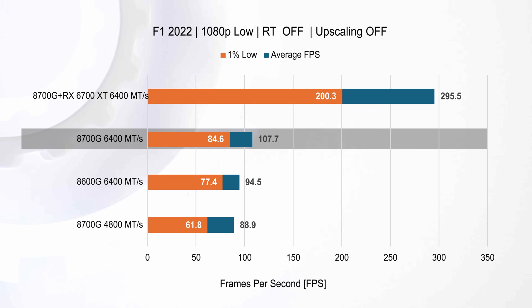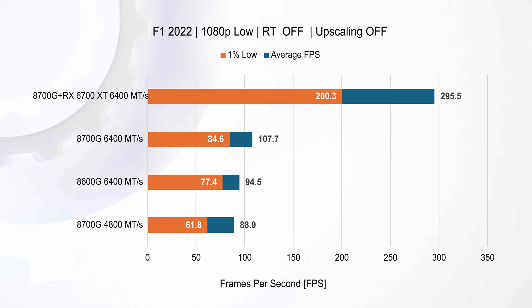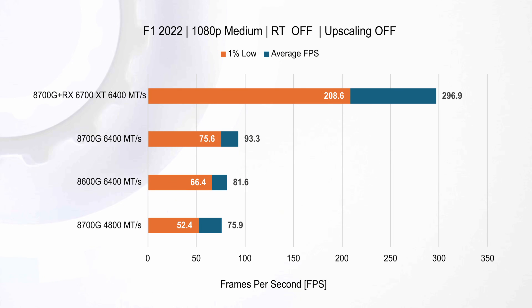For Formula 1 2022 at 1080p low settings, the integrated GPUs show a notable performance difference influenced by RAM speeds. The Ryzen 7 paired with 6400 MT/s memory experienced a remarkable 21% boost in average fps compared to its 4800 MT/s setup, showcasing how faster memory can unleash more of a CPU's potential. Additionally, compared to the Ryzen 5 with 6400 MT/s RAM, the 8700G demonstrates a 14% improvement, emphasizing that more cores can lead to better performance.